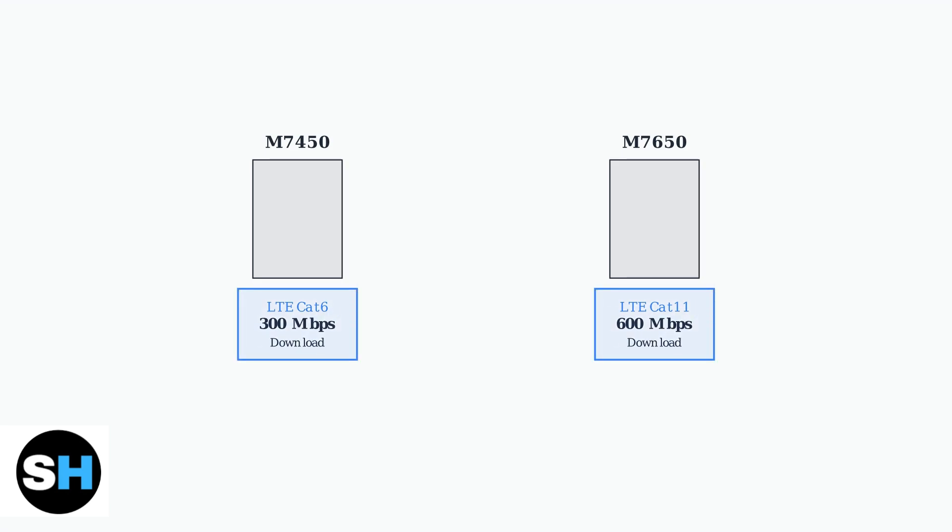This speed difference is achieved through carrier aggregation technology in the M7650, which combines multiple LTE bands for faster data transmission.